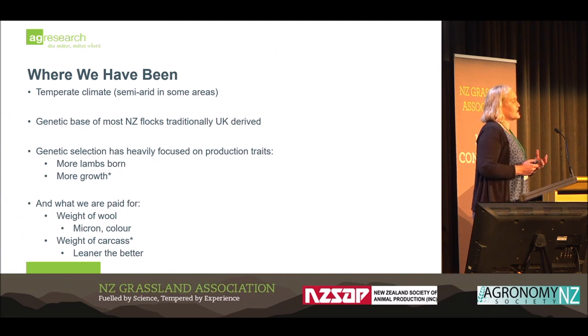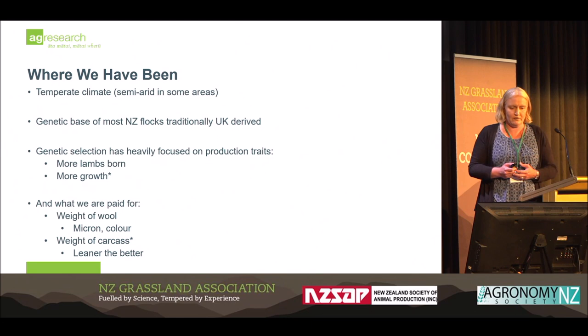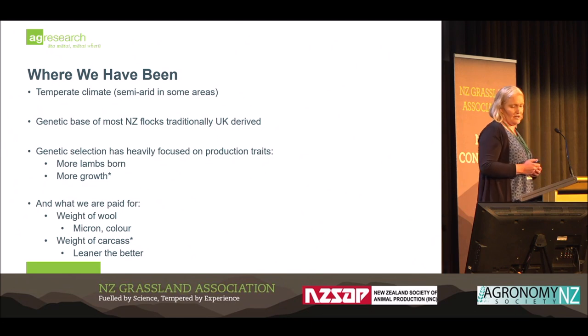This is a presentation about the New Zealand sheep industry, the breeds that we have, how they deliver to our industry of the now, and where they need to be heading in the future. New Zealand has traditionally had a temperate climate, with some semi-arid areas in high country environments. The genetic base in New Zealand has mostly been derived from breeds imported from the United Kingdom decades ago, supplemented with other imports that have also largely come from the UK.